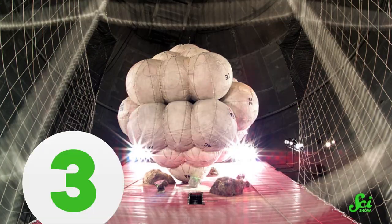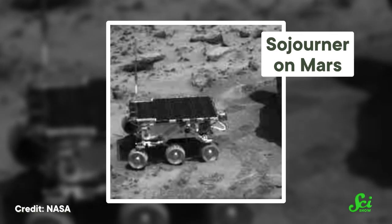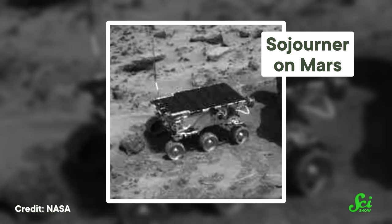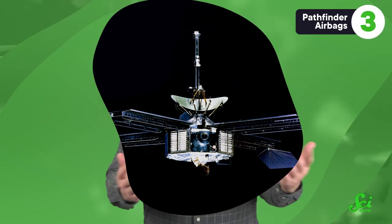Pretty soon, engineers were finding all sorts of uses for balloons in space and taking those balloons further afield. Shortly after the inflatable antenna experiment, another set of balloons was sent all the way to Mars — these were the airbags surrounding the Pathfinder lander and the Sojourner rover. The rover's mission was to collect data about what Mars' rocks and soils were made of, take pictures of the surface, and measure the red planet's atmosphere. But to do that, it had to get to the surface in the first place. NASA had landed on Mars before, but those previous missions had relied on rockets to fire and slow the lander down before it reached the surface.